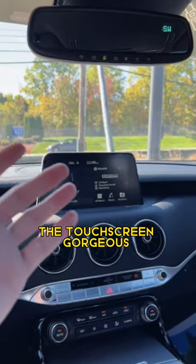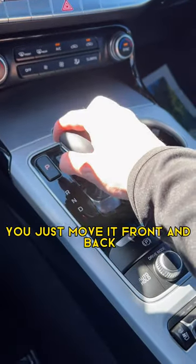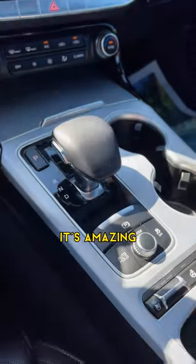The touchscreen is gorgeous. The vents are sporty. And this shifter — I can't even explain it. You just move it front and back. It's amazing.